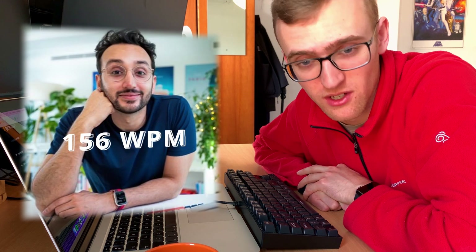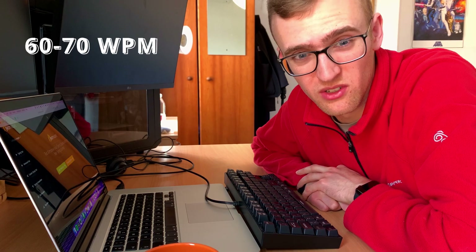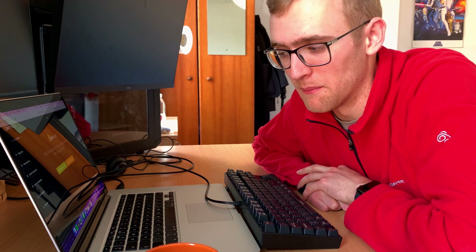I do a lot of typing for my job and recently I was watching a video from Ali Abdaal about how he can type at like 156 words per minute. I was like, I feel like I can type quite quickly — I wonder if I'm anywhere near that. Turns out I'm about a third of that, roughly 60 to 70 words per minute, so I just wanted to see if I could improve on that by doing a simple typing test every day for 30 days.